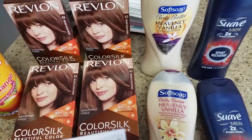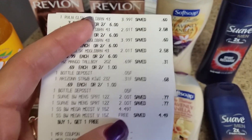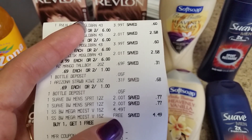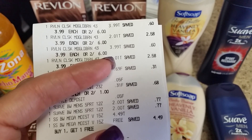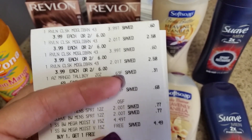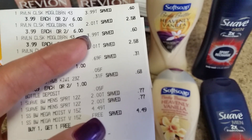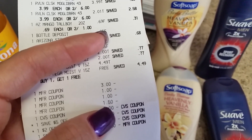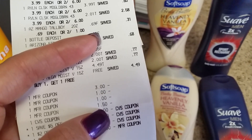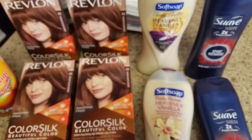I did the Soft Soap, which is buy one get one free at my store. They are $4.49 each. I had 75-cent coupons from the Smart Source Spanish insert — I had two of those. There was a little problem: the coupons beeped and were not going through, so the cashier ended up applying a $1.50 one-time manufacturer coupon instead. She said that was the only way she could use them at that store.